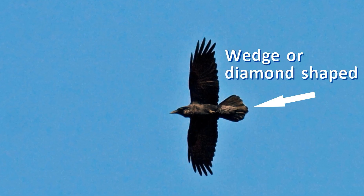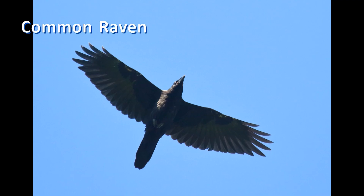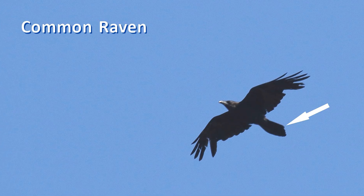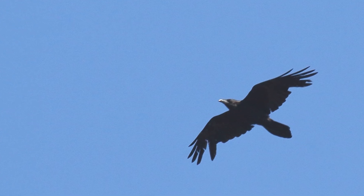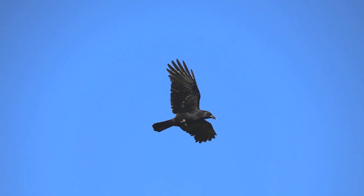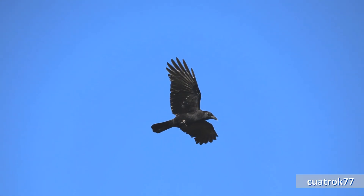The tail of the common raven is long and wedge- or diamond-shaped: as it leaves the body, it widens in the middle and then narrows back to a dull point. The tail of the American crow is straight and square-tipped — when fanned open, it is widest at the tip.